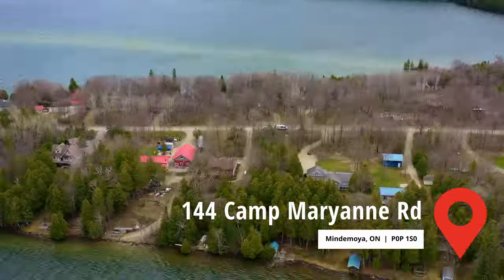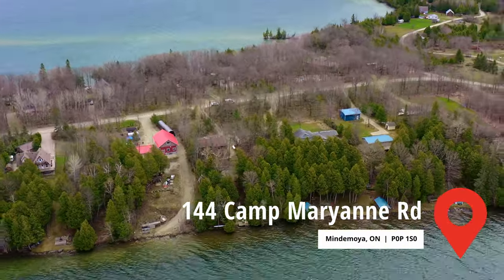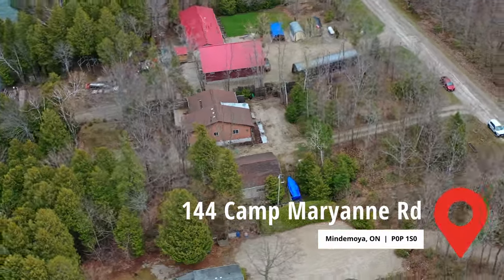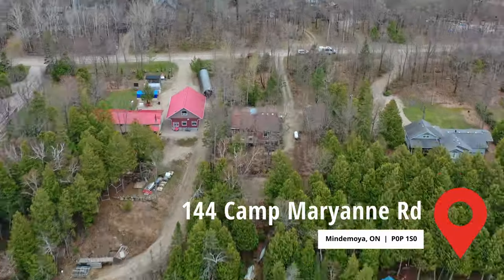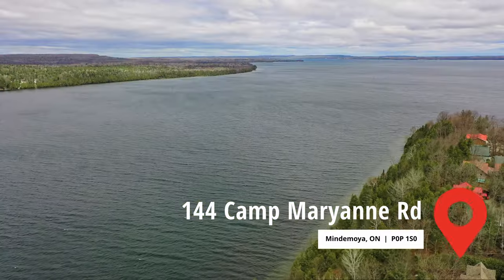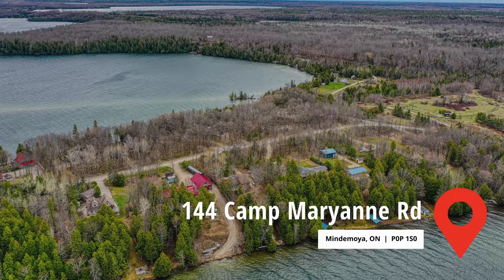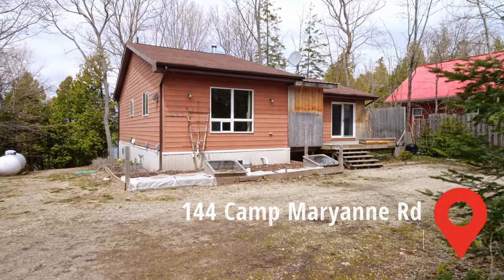Welcome to Camp Marion Road on Manitoulin Island, where you'll find this charming lakefront property with its beautiful northwest view and stunning sunrises. Located on Cox's Bay, a quiet and secluded area of Lake Manitou, this property offers an ideal spot for fishing, kayaking, and other water sports.